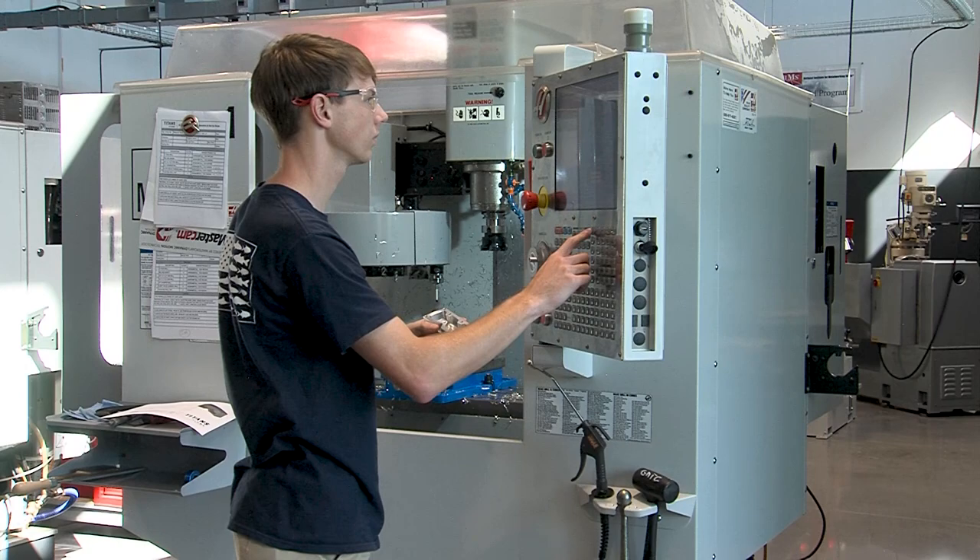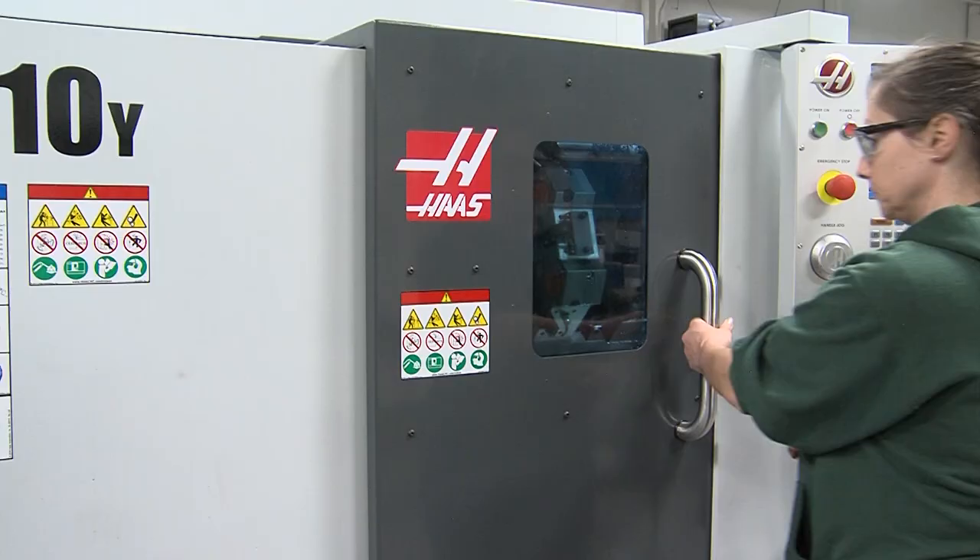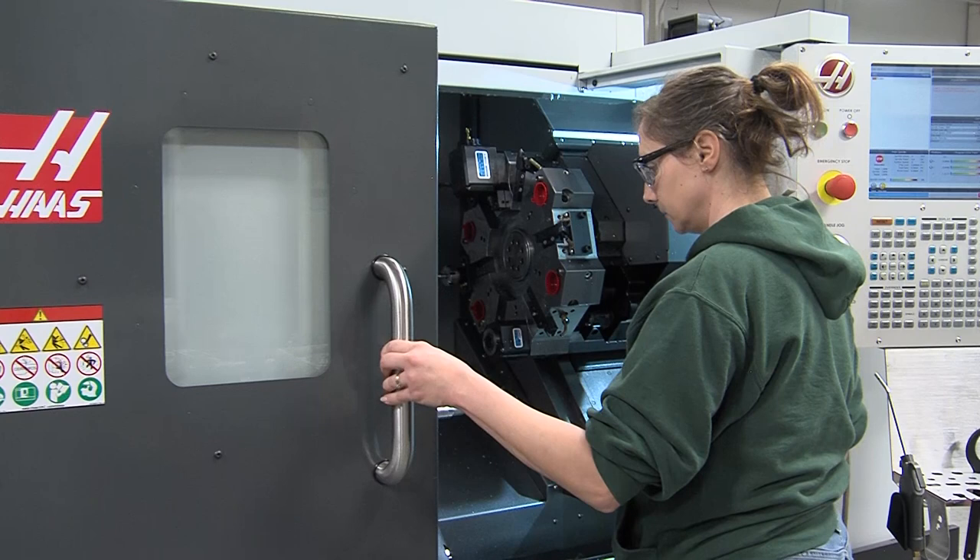It's a great field long-term. You've got a lot of people that are going to be retiring in the field, so they always need good machinists everywhere. A lot of places have their own machine shops so they have their own on-site people that do strictly nothing but machining.